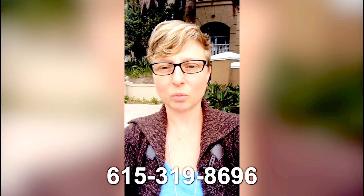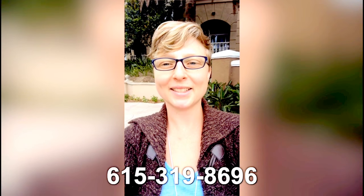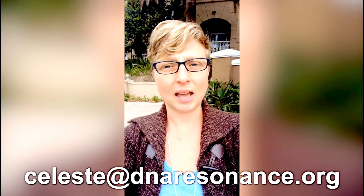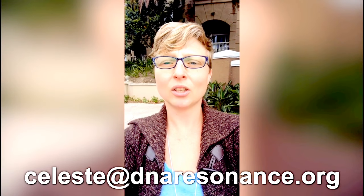Hi, my name is Celeste O'Meely. Contact me with any questions. We invite your donations, and we invite volunteers to help with fundraising, business, and technology. If you have any questions for me, my number is 615-319-8696, or you can reach me by email at celeste@dnaresonance.org.